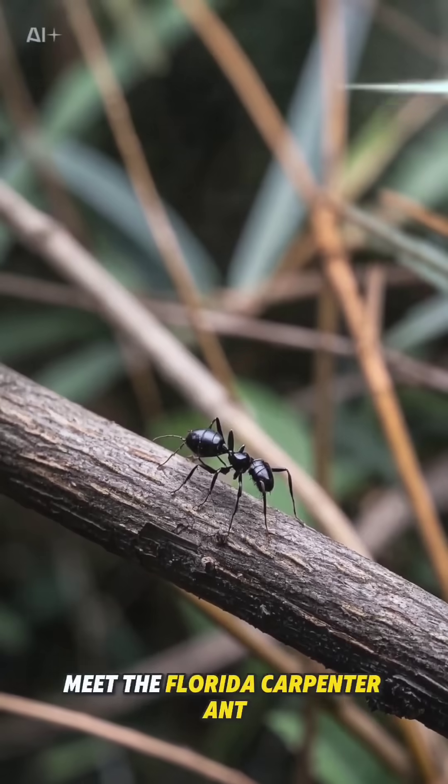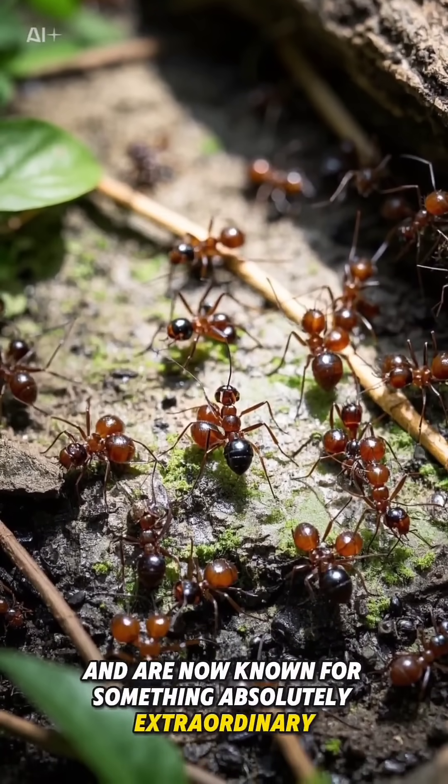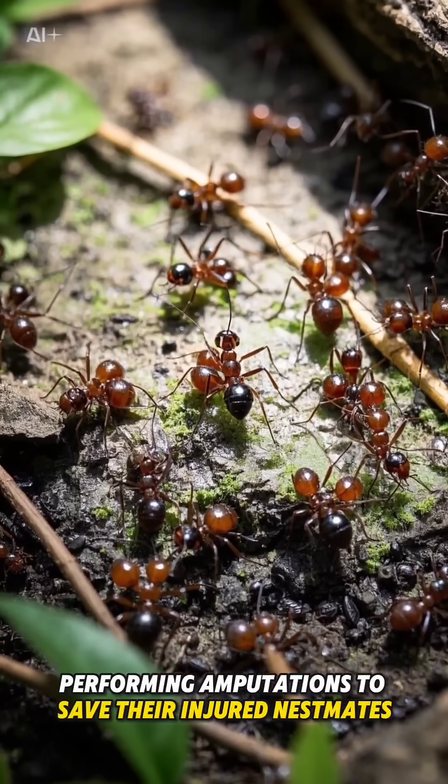Meet the Florida carpenter ant. These ants live in highly organized colonies and are now known for something absolutely extraordinary: performing amputations to save their injured nestmates.